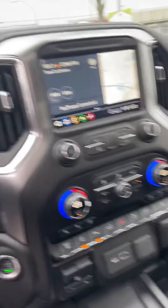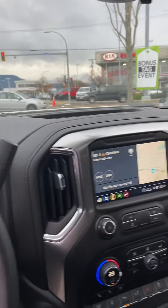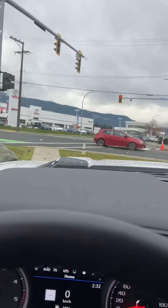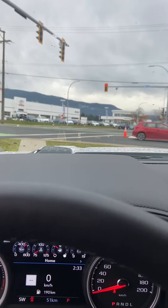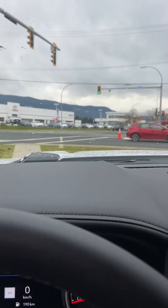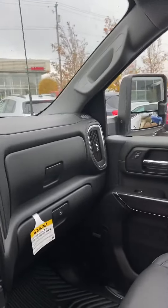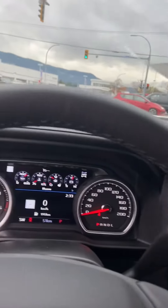Yeah, fully loaded right to the nines. Also heads-up display — I'm sure hopefully you can see that in the video, that is just the coolest thing ever. This thing has everything that the High Country does, so: black versus white, let the fighting begin.